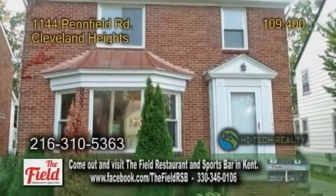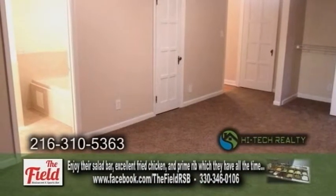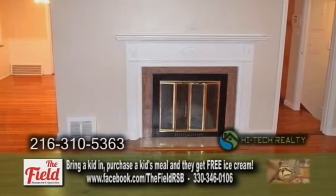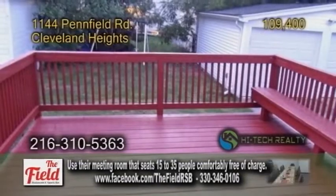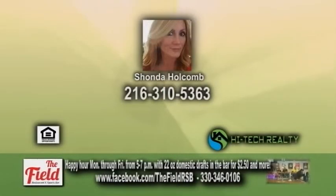A brick colonial in Cleveland Heights. This home offers four bedrooms and two and a half baths. The kitchen has been expanded to allow more room to cook those gourmet meals. Off the kitchen is the dining room, which leads into the living room with a fireplace. The lower level has a fireplace. The backyard has a large deck. For additional information, contact Shonda Holcomb.